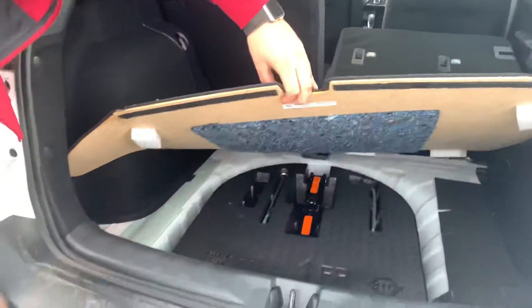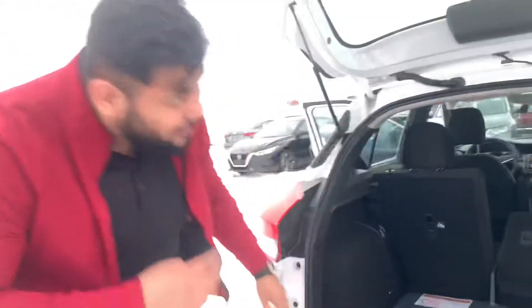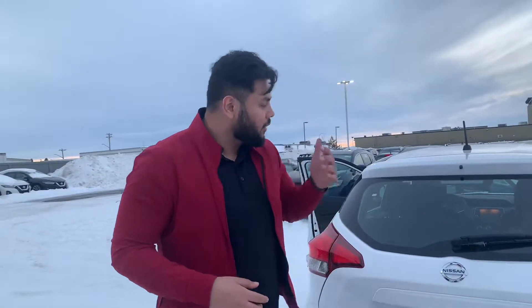Those seats are of course 60/40 split, and you have a jack and spare tire down there. This vehicle is going to come with a bumper-to-bumper three-year or 60,000 kilometer warranty from the factory, and a five-year or 100,000 kilometer powertrain warranty as well — so you're well covered.